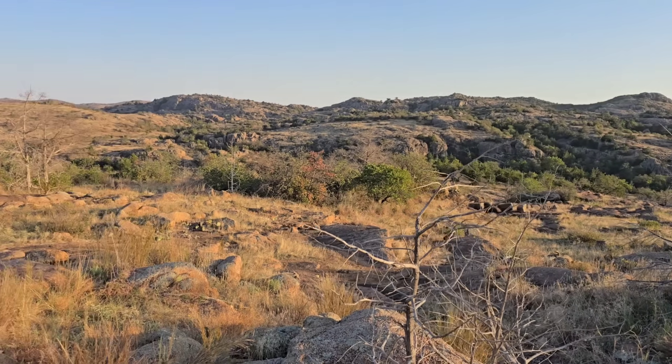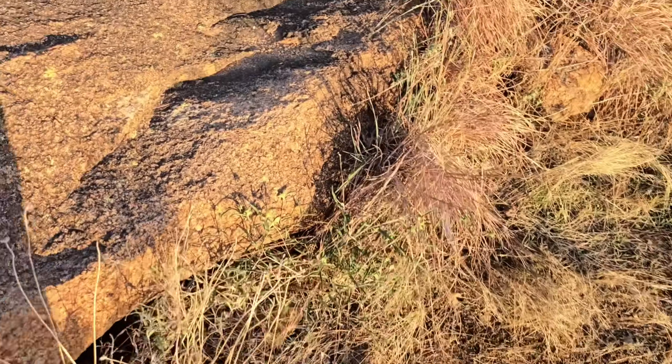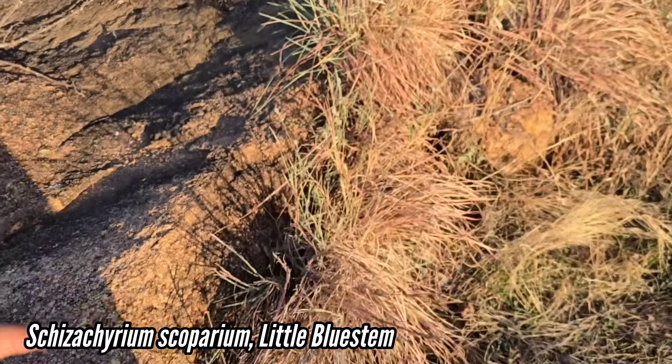Prettier than parts of Texas. Yeah, this is a really nice spot. Got a hackberry. Got Tradescantia — or actually, this is Commelina. Excuse me, that's Commelina. Schizachyrium scoparium — little bluestem.